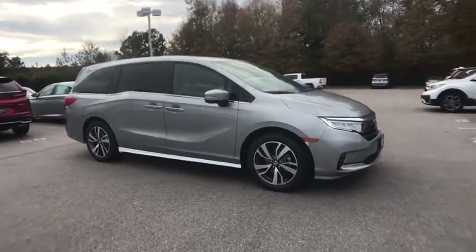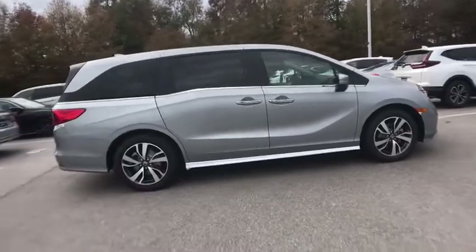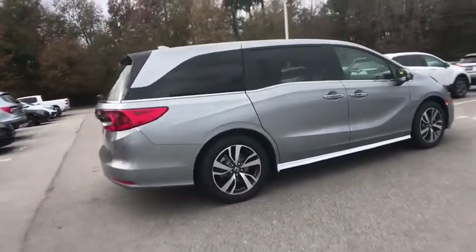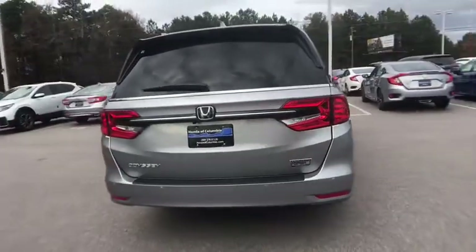Come test drive the 2021 Honda Odyssey. The Honda Odyssey is a showcase of distinguished style, captivating technology, and advanced safety features. A must for all families.